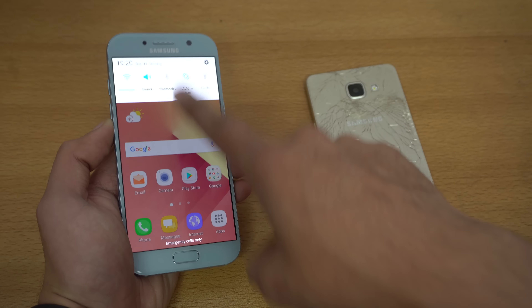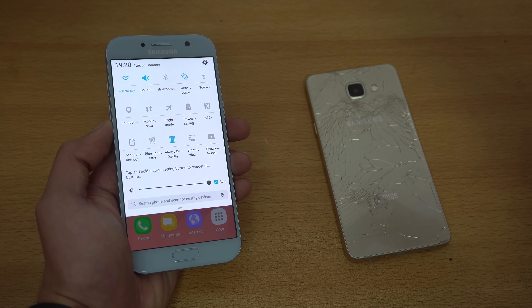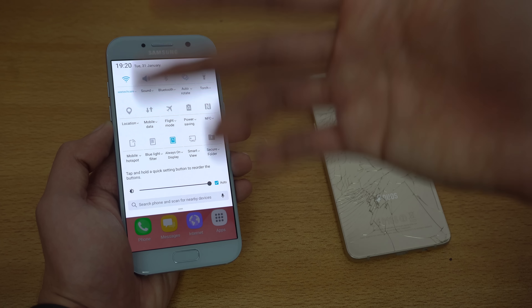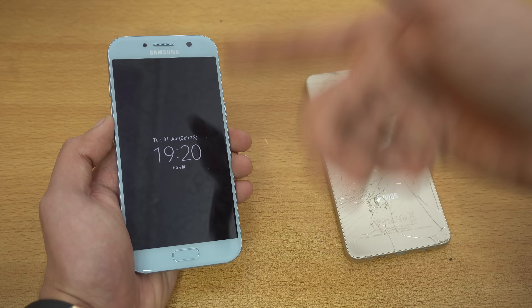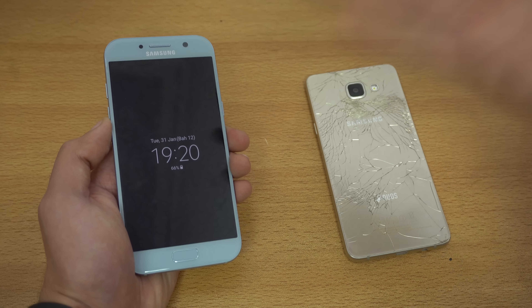Third is the software — you can see a big change. Pretty much all the Note 7 features are here, and this phone will obviously get Nougat pretty soon. They also added water resistance capability, so it is now IP68 certified — just like the S7, you can put this one in water.